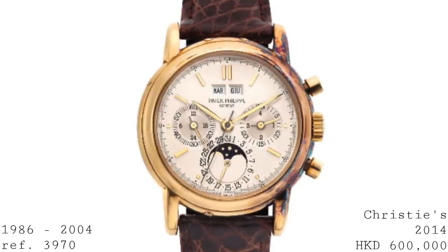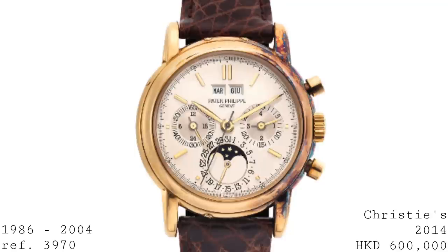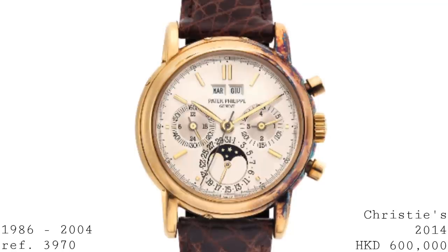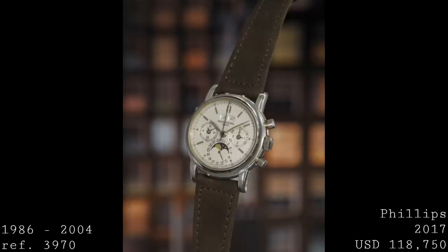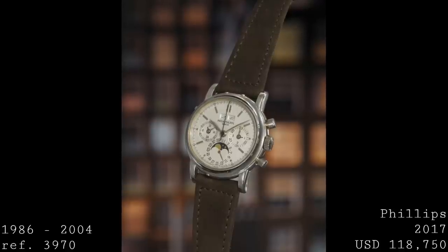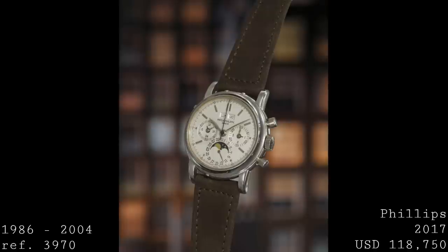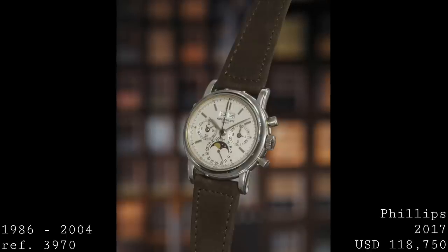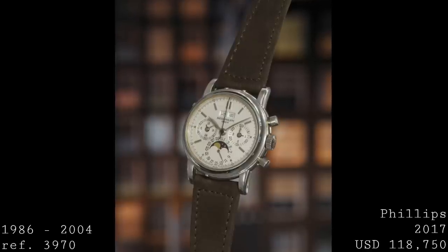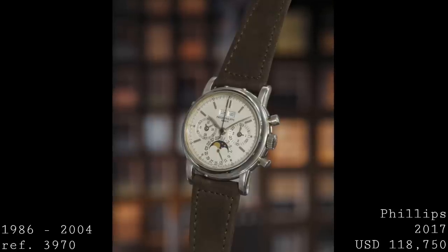Interestingly, Patek also offered the reference 3971, which was effectively identical but featured an exhibition case back instead of the closed snap-on version, so you could see the movement. Following the first series, the rest of the run until 1991 is often seen as the second series. These pieces featured a screwed-on case back instead of snap-on, and removed the nomenclature difference between 3970 and 3971.